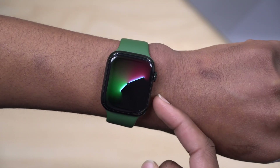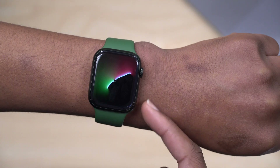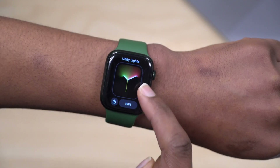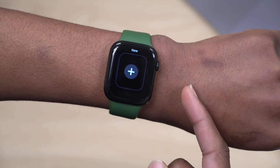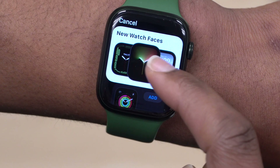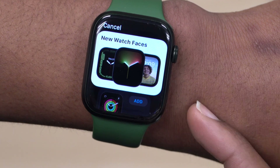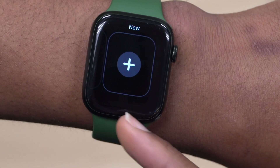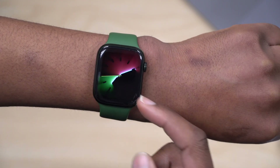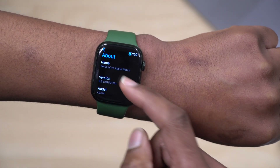There's also a new Unity watch face, though it wasn't released with WatchOS 8.5 — it was pushed as an over-the-air update by Apple. You can find it on apple.com/watch or in your Apple Watch section, where it appears at the front of all watch faces. You can also customize it to your needs.